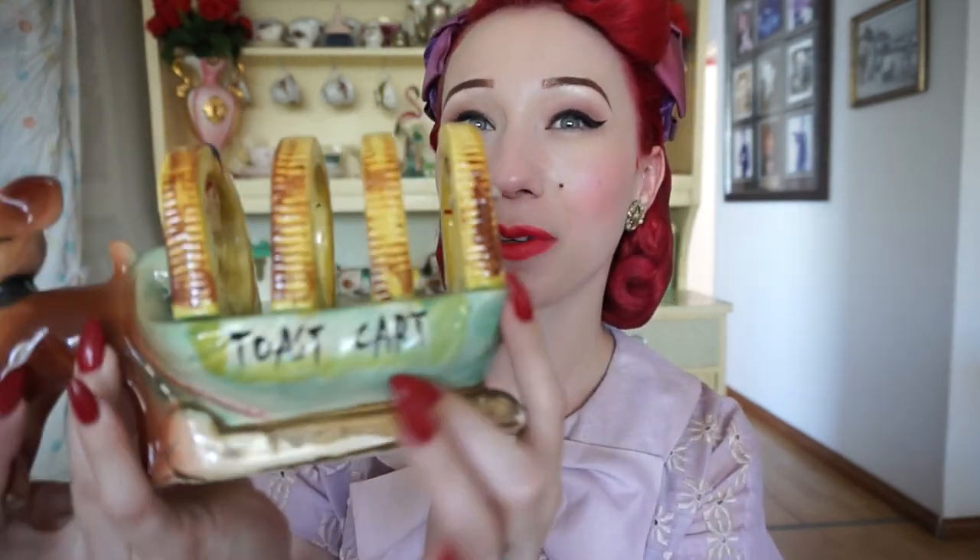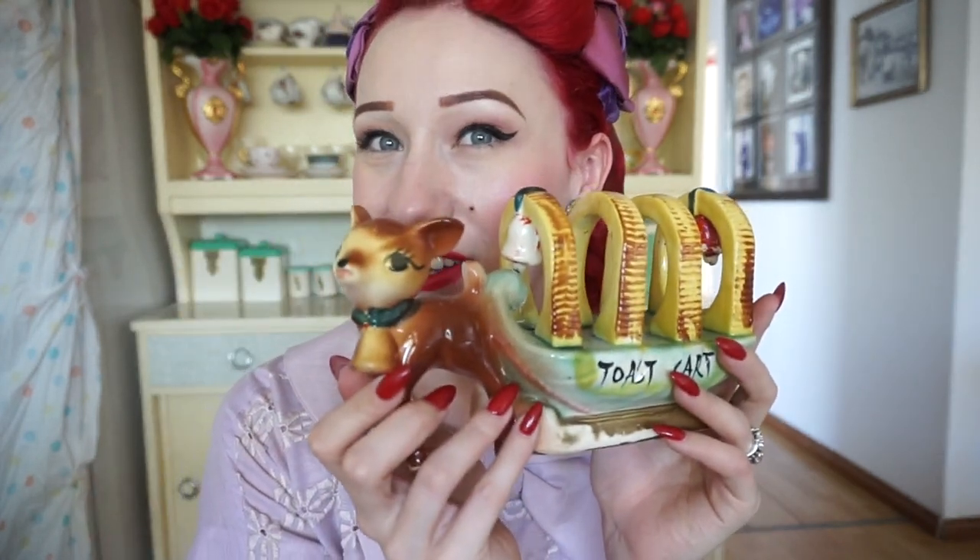Another trinket that Matthew bought me recently for our four-year wedding anniversary is this beautiful toast car — it actually has that labeled on it just in case you weren't sure what it was. It features a cute deer with gorgeous eyelashes on the front and is also made in Japan. I've been really wanting a mid-century toast holder and I collect deer figurines and animal figurines in general, so this was super cute and I'm so happy Matthew gifted it to me.